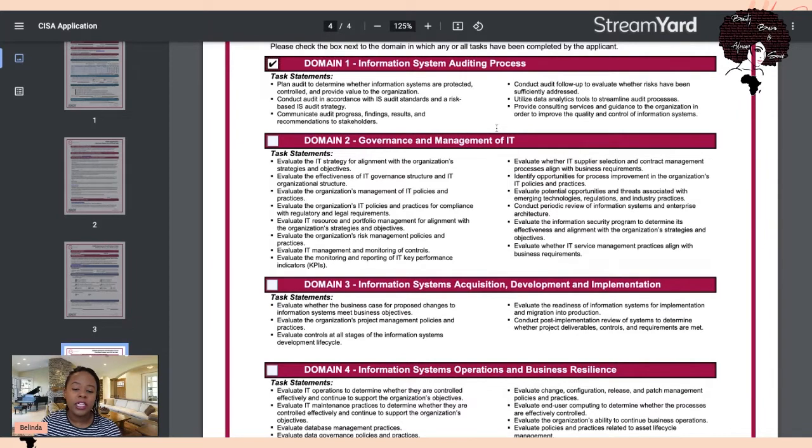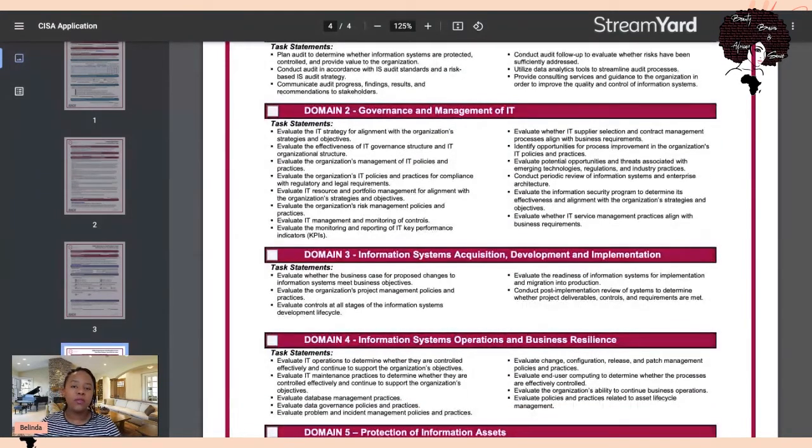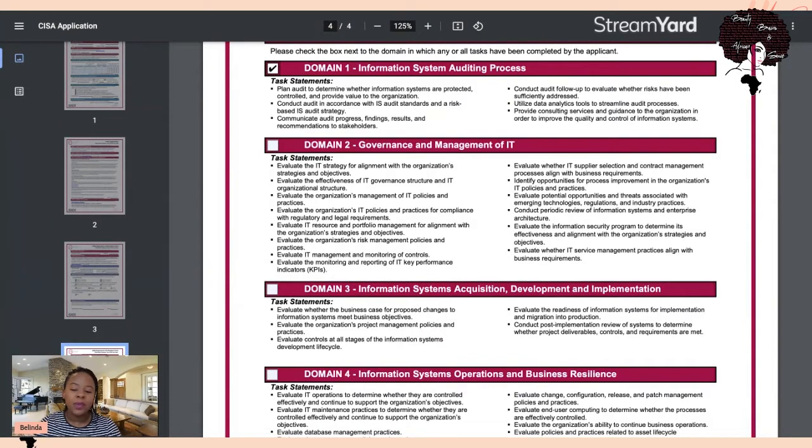Working in a relevant role for five years is not enough on its own — it needs to be relevant and have given you exposure to at least one task in each domain. If your job is very repetitive and focused on a narrow area, speak to your manager about getting involved with other teams to gain the exposure needed to tick off each domain. It will also make you better at your job since these areas are all interlinked.